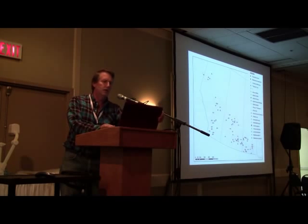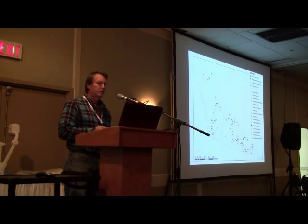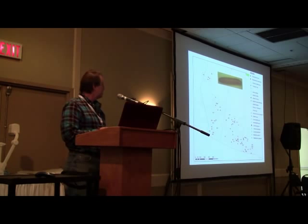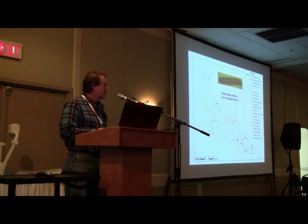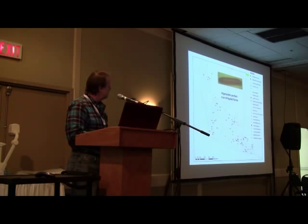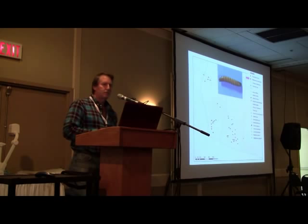The first thing I want to point out is that the most numerous species is Hypnoides bicolor, which is a very small species. It maybe gets up to about a centimeter long, and it's found in non-irrigated fields. You can see where all the Xs are — those are fields where this species was found.